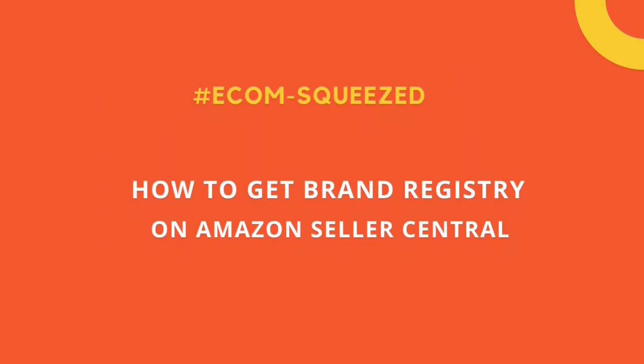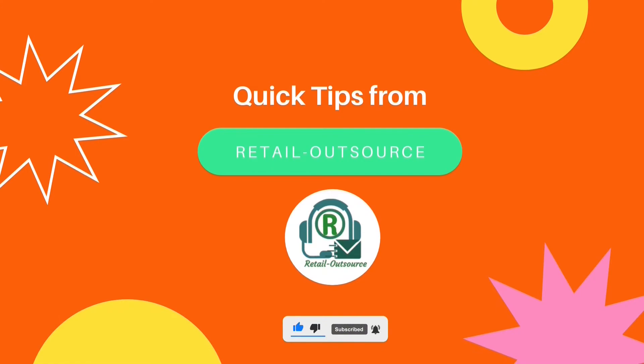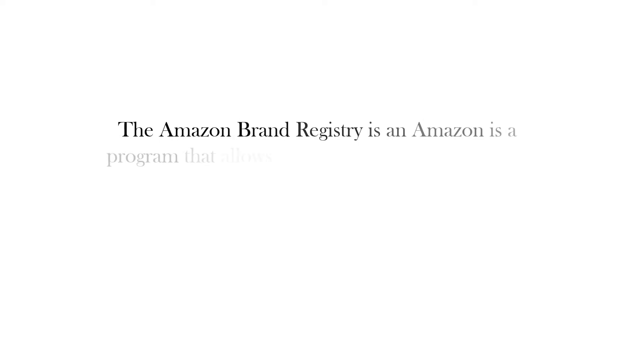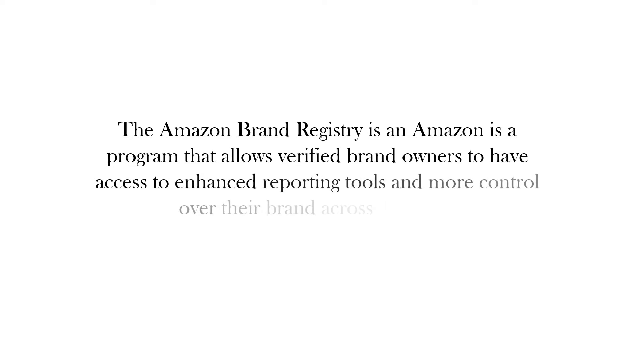Hi, welcome to Retail Outsource. In this video we will explain what is Amazon Brand Registry, the step-by-step application process, and its benefits. The Amazon Brand Registry is a program that allows verified brand owners to have access to enhanced reporting tools and more control over their brand across Amazon.